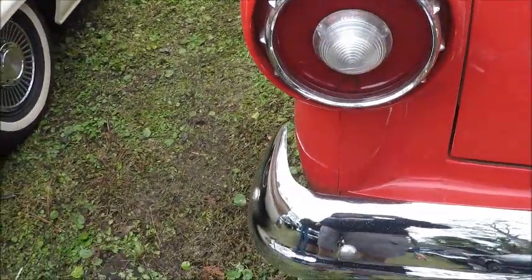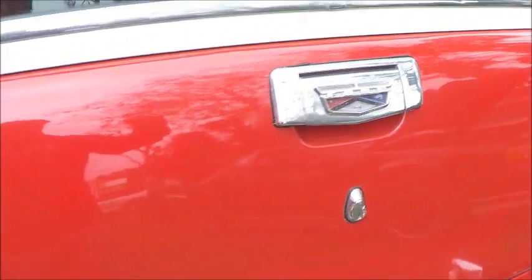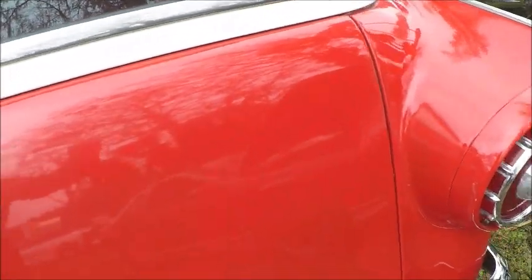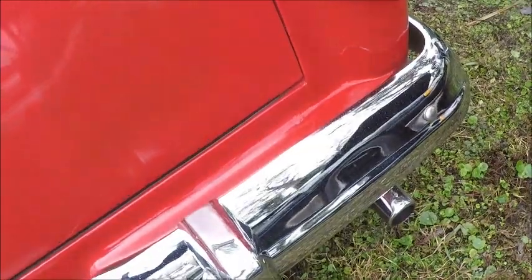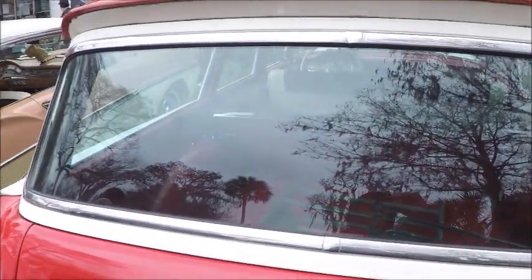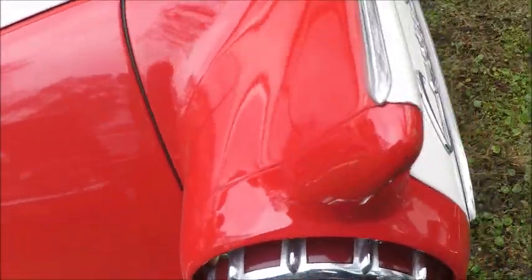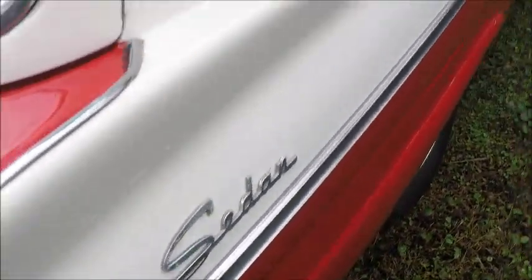Big round tail lights, of course, is the usual Ford tradition. And the slight fins in the back. And this is the usual transom type tailgate.